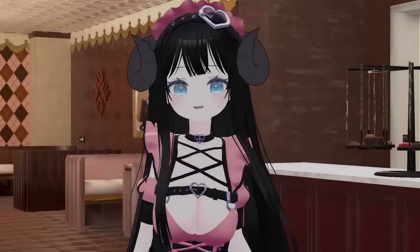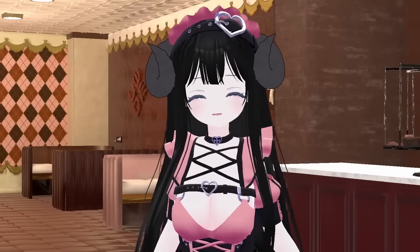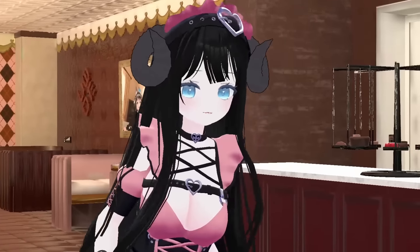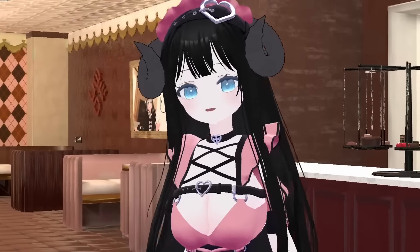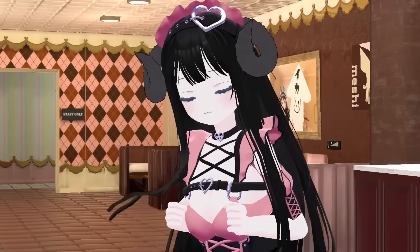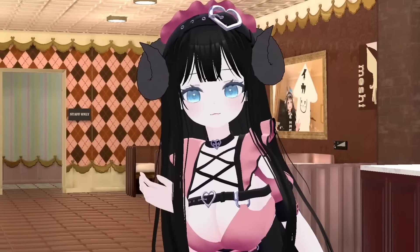Hey, you finally got here. Yeah, it's been quite a long day, hasn't it? But you're finally here. And I've already tidied up everything, so I'm ready to go.